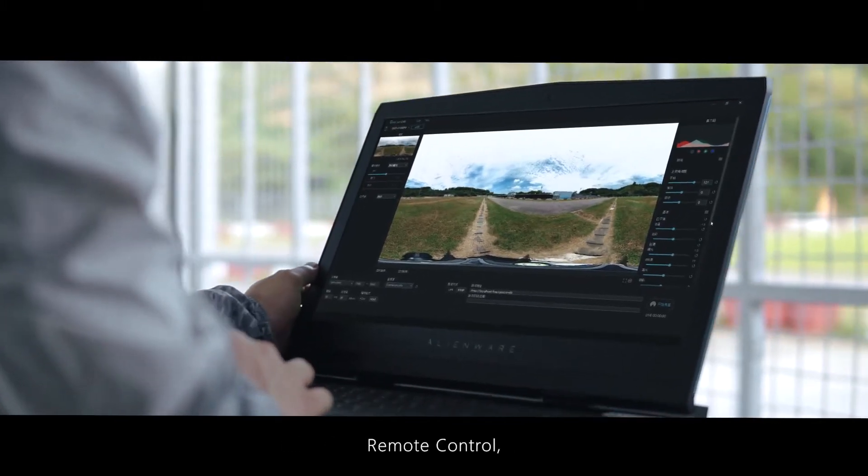Support RTSP, RTMPS, RTMP, and SRT protocol, so that you can see the live on so many platforms, such as YouTube and Facebook. With Qoocam Live, you can achieve remote control, real-time adjustment, resolution setting, bitrate setting, nadir patch, and parameter setting.